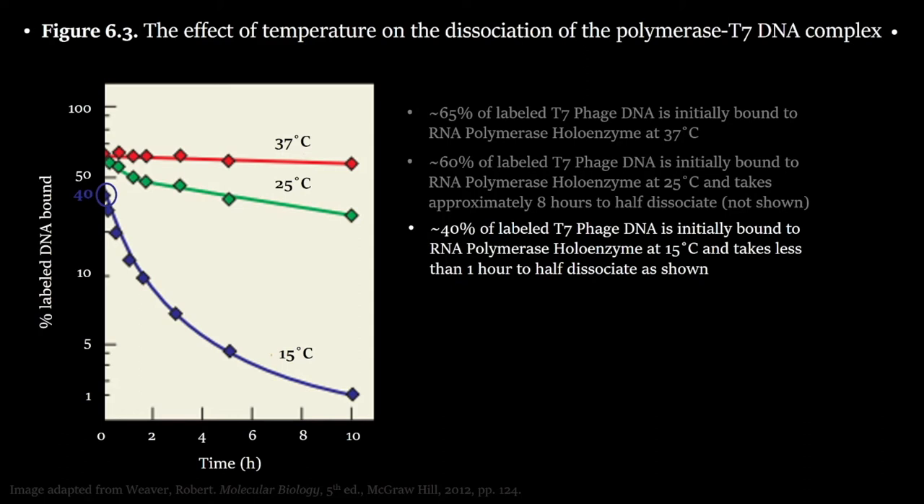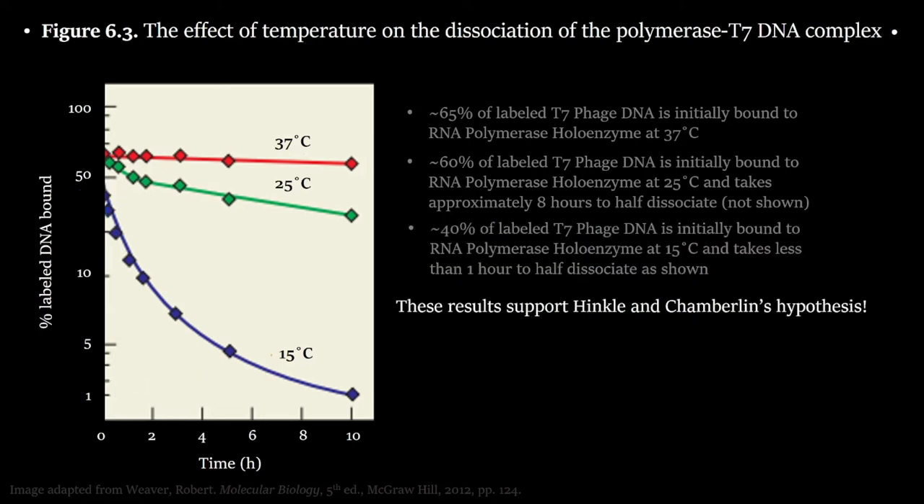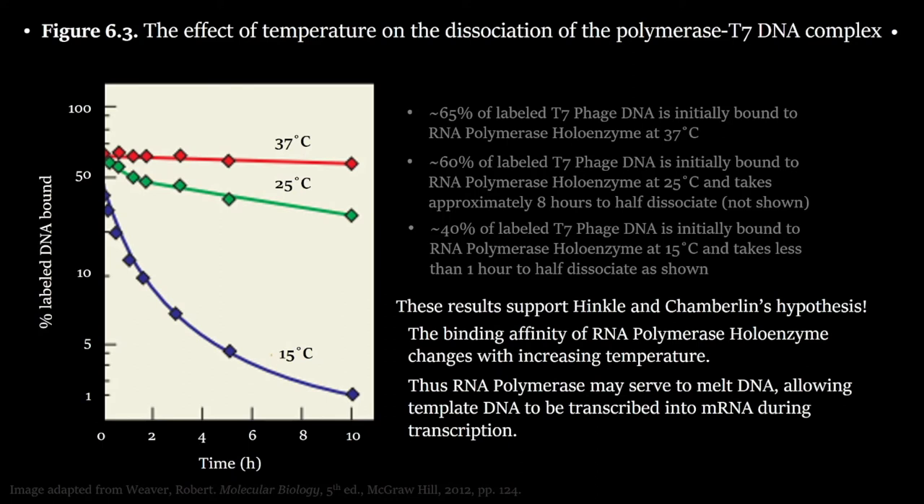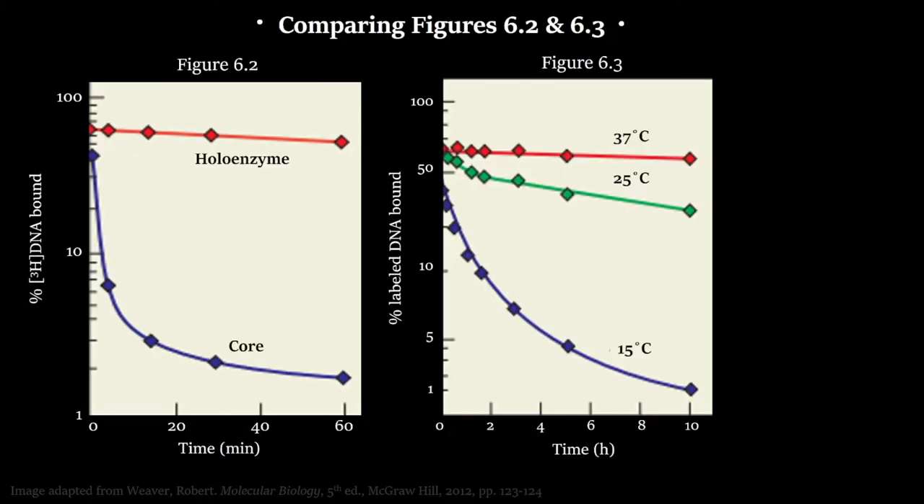These results support the hypothesis that the sigma factor helps with melting DNA, because at higher temperatures the DNA affinity of the RNA polymerase holoenzyme is much higher. From these data, we can conclude that the RNA polymerase sigma factor most likely plays a role in melting DNA.